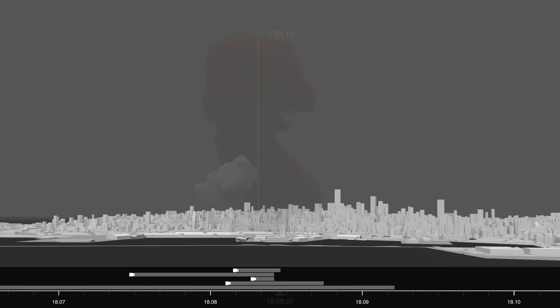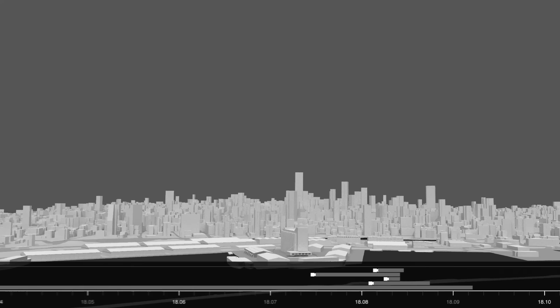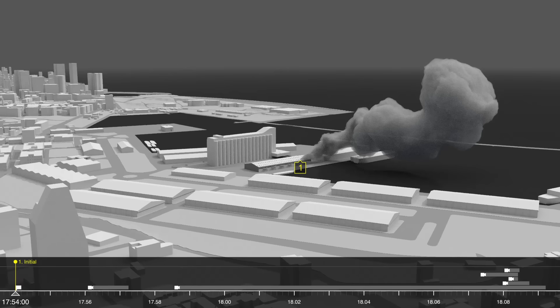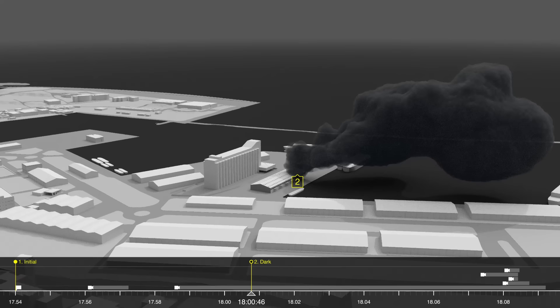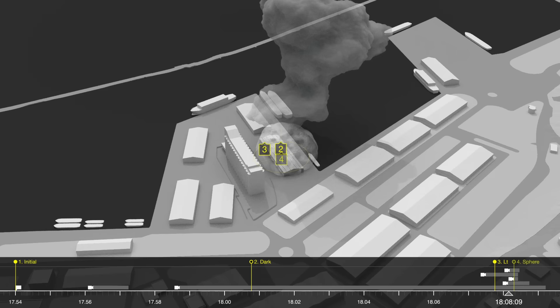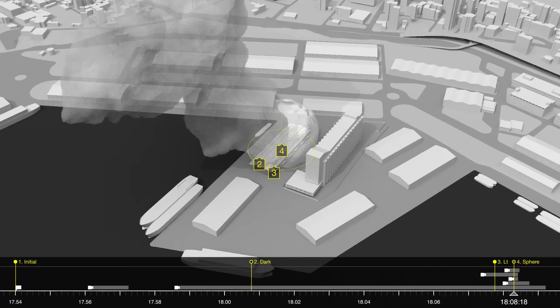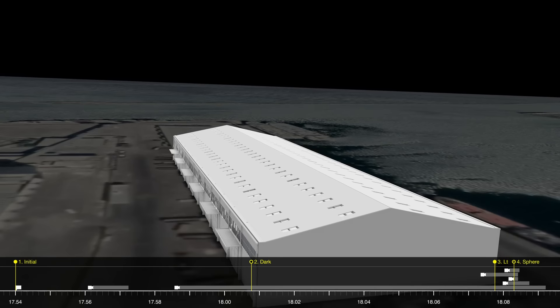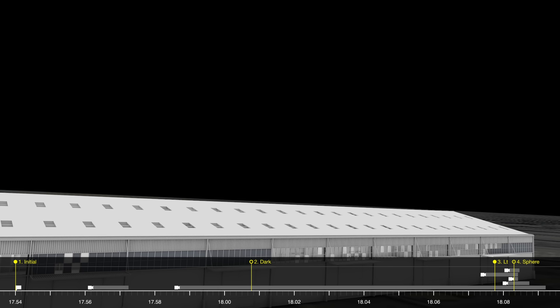We have thus identified 4 types of smoke plumes emanating from different parts of the warehouse within the space of these 14 minutes. The first plume, at 5:54pm, emanates from the north-east corner of the warehouse. The second plume, at 6pm, is from the same source point but has a darker colour. The third plume appears on the north-west side of the warehouse at 6:07pm. The final plume is developed from a spherical explosion located at the centre of the warehouse at 6:08pm. Each of these smoke plumes, with their distinct shape and colour, provide indications as to the arrangement of goods in the warehouse, the way the fire developed, and the layout of what was stored inside.